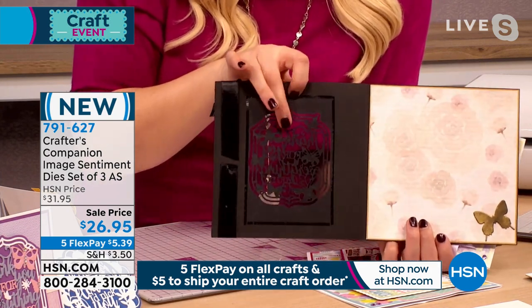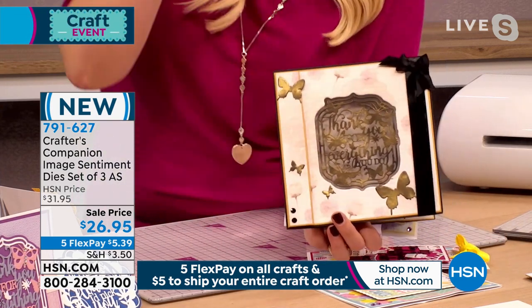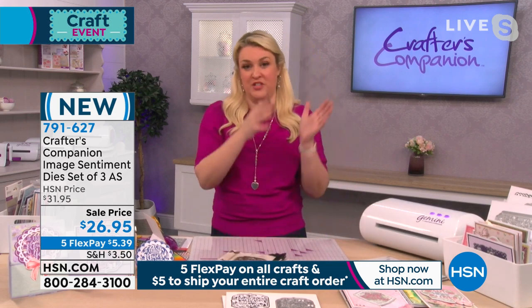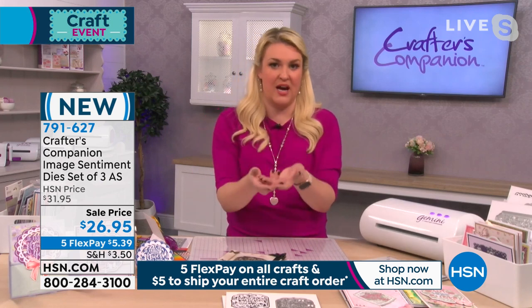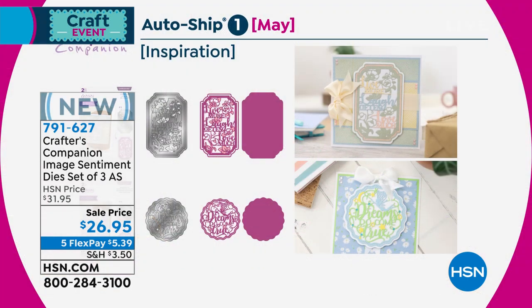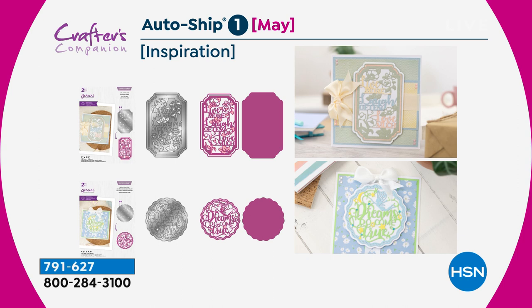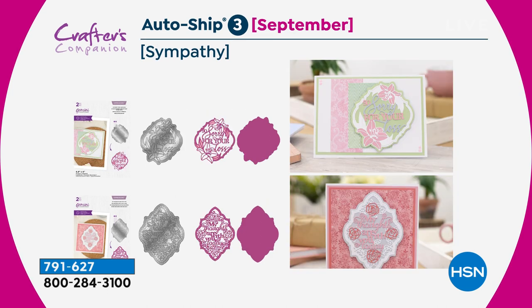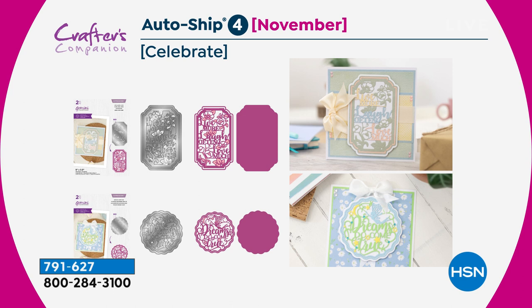Programs are designed as autoships exclusive to HSN. The Image Sentiment Dies autoship gives you three to start and five future shipments of two designs each. You can skip shipments you're not interested in, but many designs will only be available through the autoship — including upcoming heartfelt thanks and sympathy designs. Two additional faith-themed dies — 'Count Your Blessings' and 'Faith, Hope and Love' — are available immediately on the website outside the autoship.